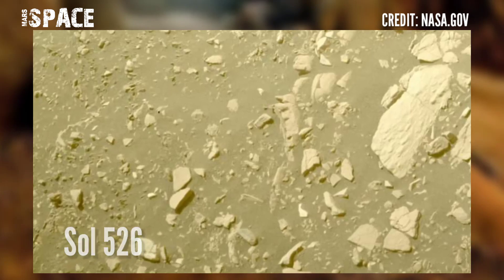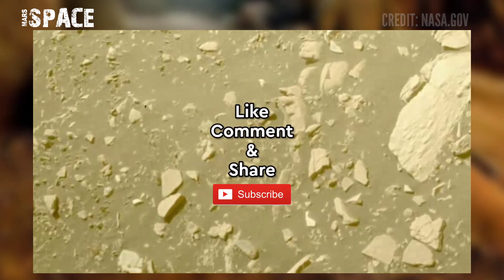If you liked my video, hit thumbs up and don't forget to share with your friends. Stay connected with us, thanks for watching.